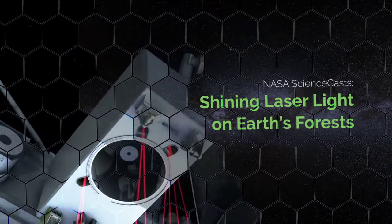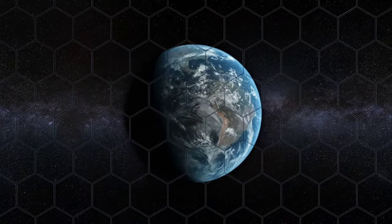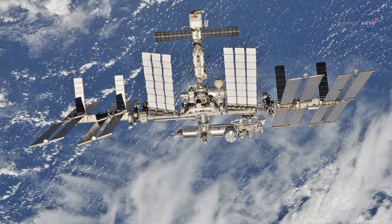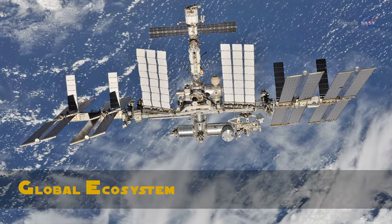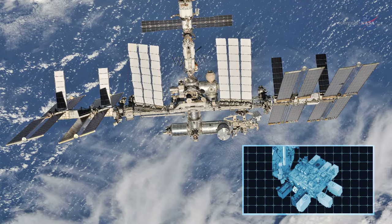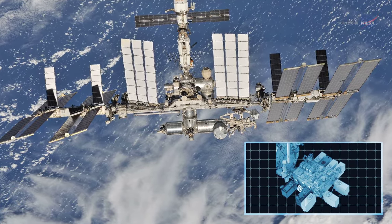Shining Laser Light on Earth's Forests, presented by Science at NASA. The International Space Station, or ISS, is sporting a new light fixture. The Global Ecosystem Dynamics Investigation, or GEDI, will beam down laser light on Earth from the orbiting laboratory to reveal more about our environment and how it is changing.